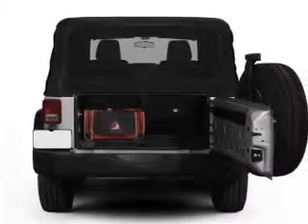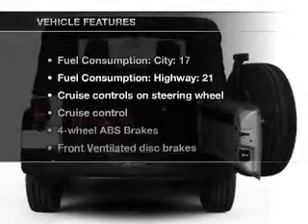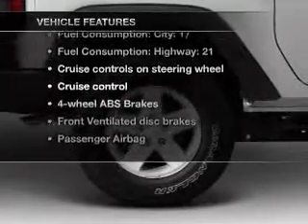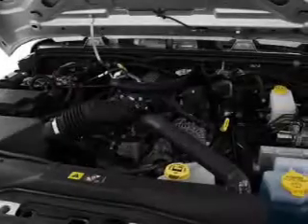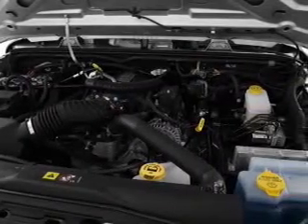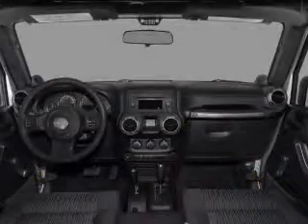You will appreciate the safety feature of anti-lock brakes. Plus, enjoy these notable features included in this vehicle: air conditioning, power windows, power steering, cruise control, an AM-FM stereo with a CD player, and an adjustable tilt steering wheel.